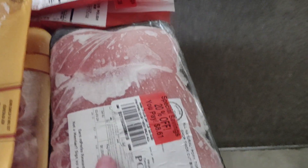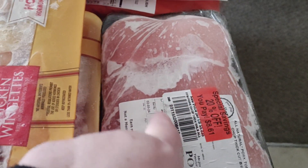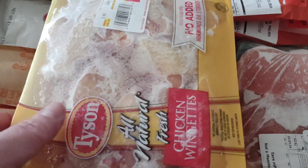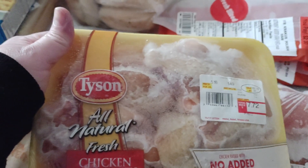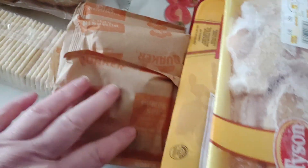I also got a thing of pork chops, which I'm so happy to get — looks like maybe four pork chops in there. Good deal. I got two things of wings, and I'm happy to get both of them.